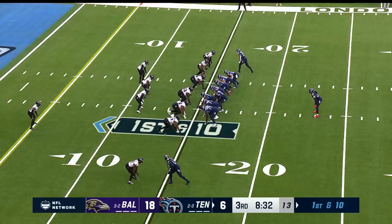Marcus Williams says, okay, how am I going to get this guy? Here's Henry. Derrick Henry. Touchdown!